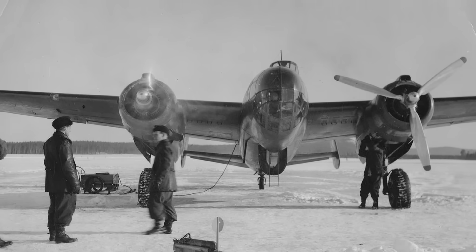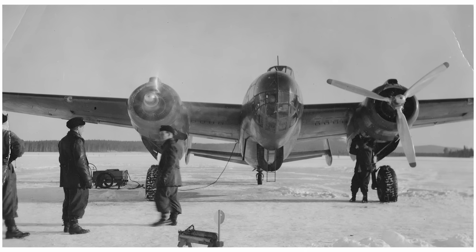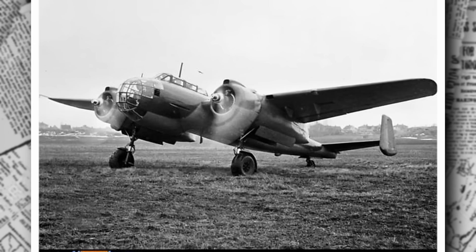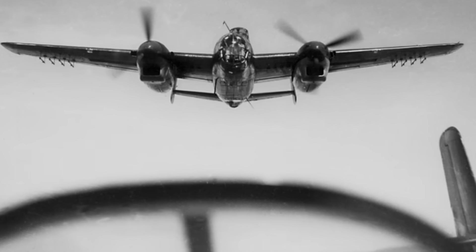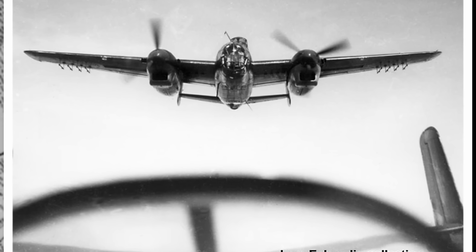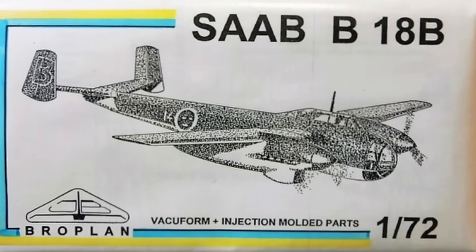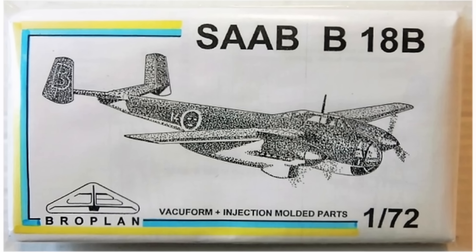The B-18A's early days are marred by a serious issue: landing accidents. The landing gear, while functional, isn't as sturdy as it needs to be, leading to a high attrition rate — imagine trying to land a heavily loaded aircraft on a snowy Swedish runway. This problem prompts a significant upgrade. By the late 1940s, ejection seats are installed for the pilot and navigator/gunner, a pioneering move that makes the Saab 18A one of the first aircraft to feature this life-saving technology as standard. The bombardier's position is removed to make room, reflecting a shift toward prioritizing crew safety over offensive capacity.